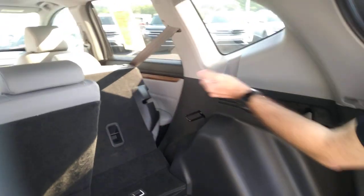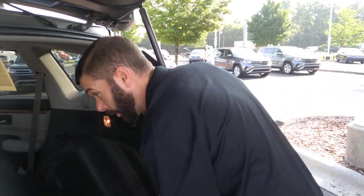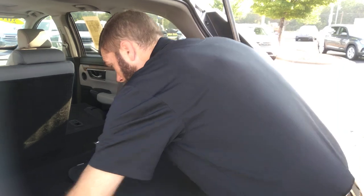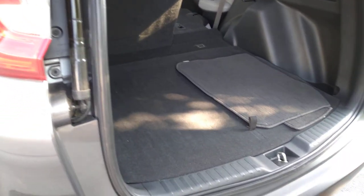You see you have a ton of room back here. If you want to drop that seat, you pull that lever and the seats will go down automatically. And another really cool feature with this car is if you want to raise that up and have a level floor, you can do so. That's another really cool feature that Honda adds.